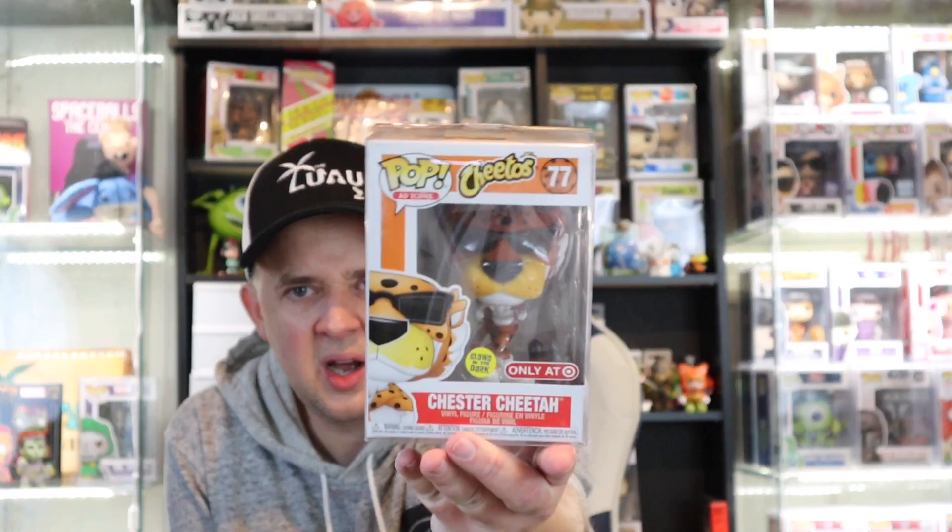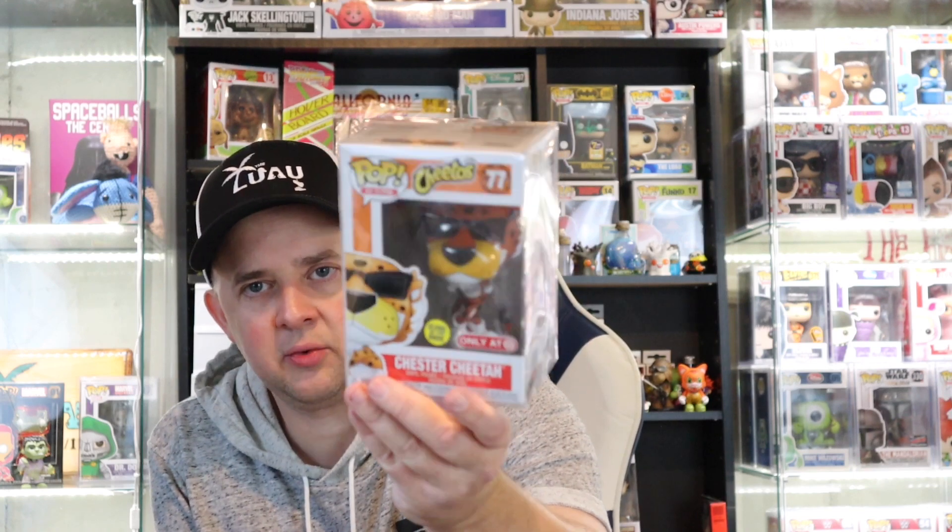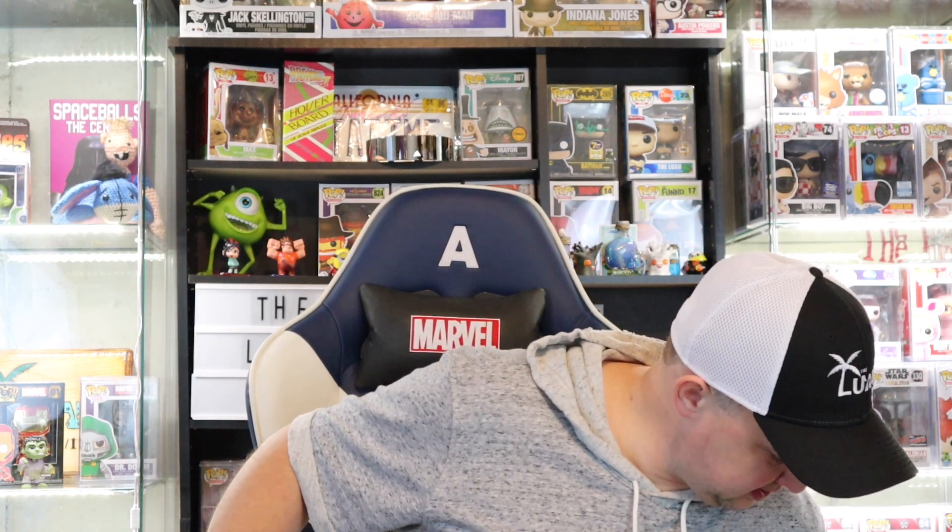So we're at $20. Next pop is the Glow in the Dark Chester Cheetah. This was a t-shirt pack, available only at Target. I think it came out the same time as a Garfield pack. For me it should have been flocked — I don't know about Glow in the Dark. But Glow in the Dark Chester Cheetah value: Chester the Cheetah in at $23. Puts us at $43 — on the way to $100.